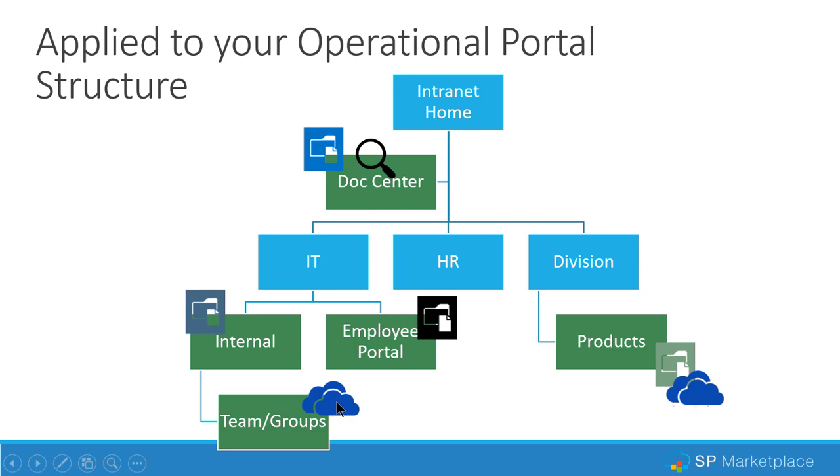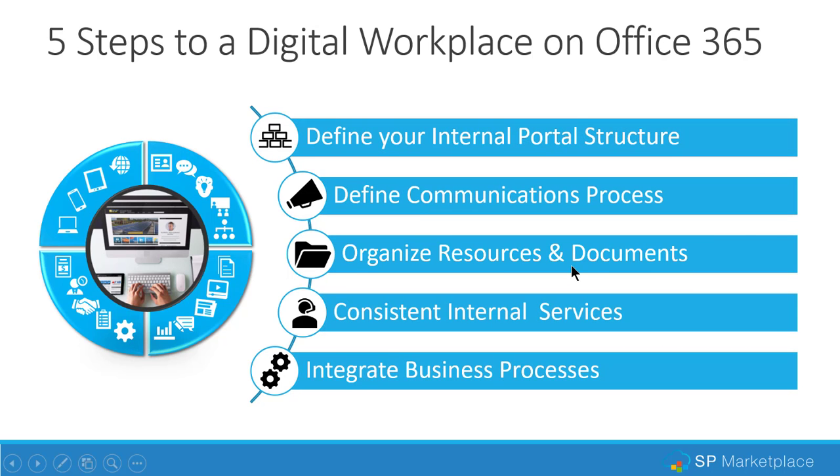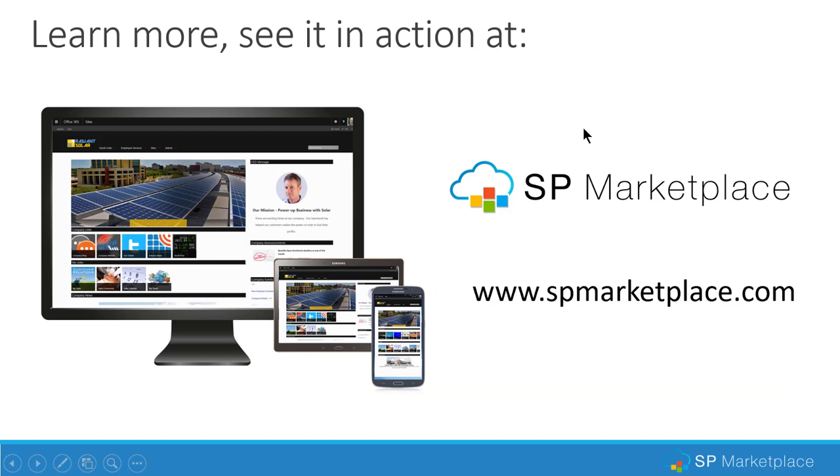That completes the organized resources and documents section of this webinar. Remember, we have other webinars in this series — all about the steps to creating a digital workplace on Office 365. There's a playlist attached or you can find them on our website. You can also learn more about our out-of-the-box portal products at spmarketplace.com. They create a full structure with best practices for communications, document organization, services, and so on — either to give you ideas for your own portals or as 100% customizable, out-of-the-box solutions built on SharePoint Online.